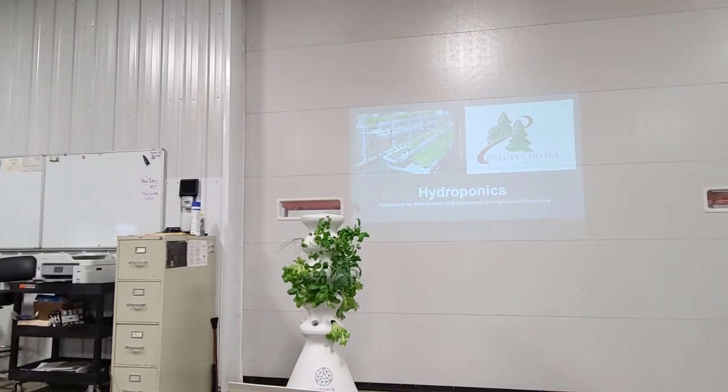Keith Knudsen from Dakota College, and we're going to talk about hydroponics. I'm happy to be here today. So we always talk about soil, don't we? And all of a sudden we're talking about something with no soil in it, so it's kind of interesting.